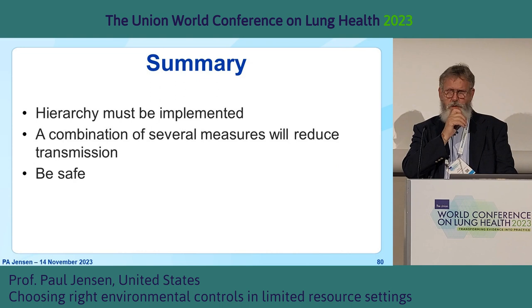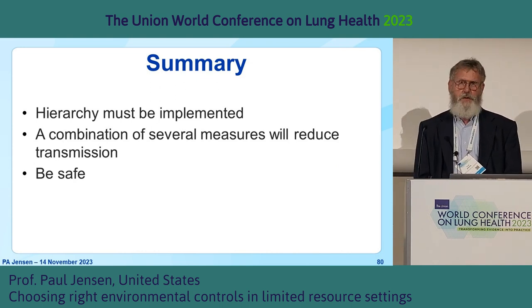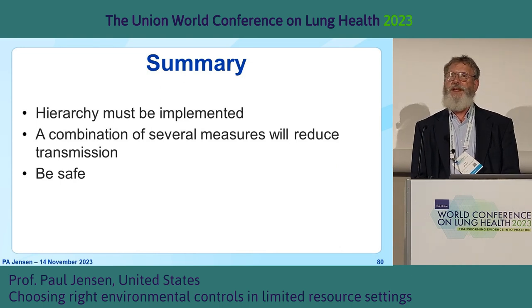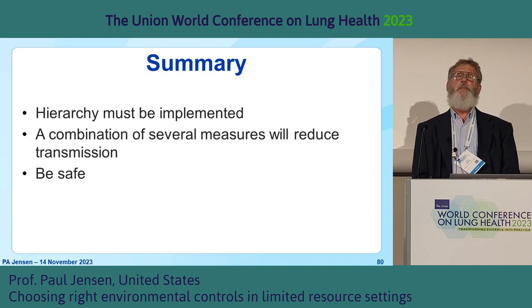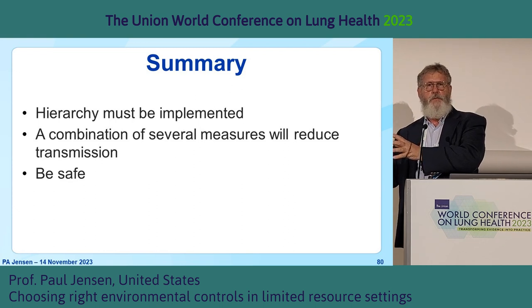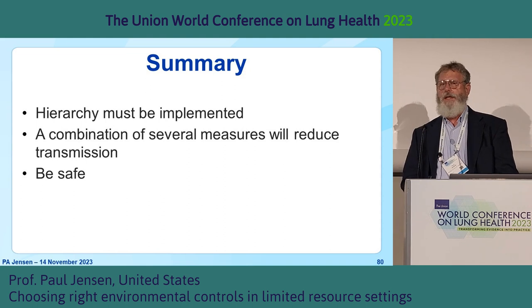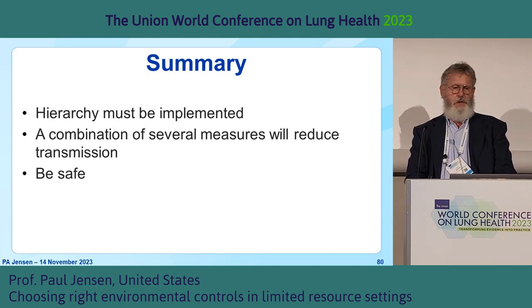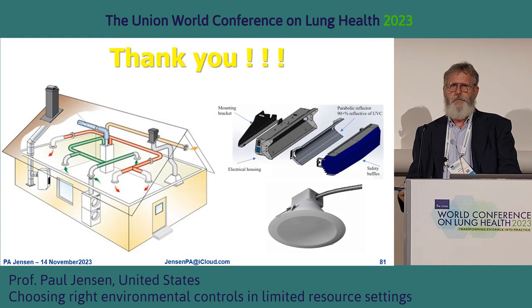To summarize: the hierarchy must be implemented — we really have to do the administrative controls first. There's not a specific list of must-do interventions; it's going to be a package. It may be package X for one group and package Y for another. The whole idea is we implement many different things in hopes of reducing infection. Thank you.